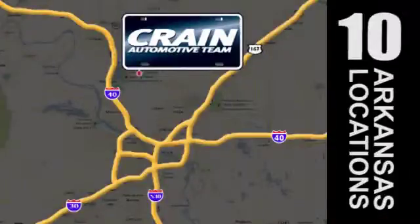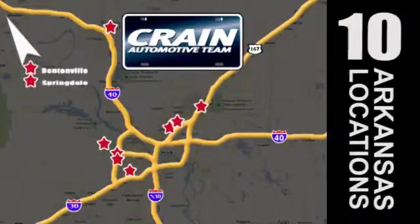Visit us anytime at Craneteam.com. Go! The crane team's got them! Craneteam.com.